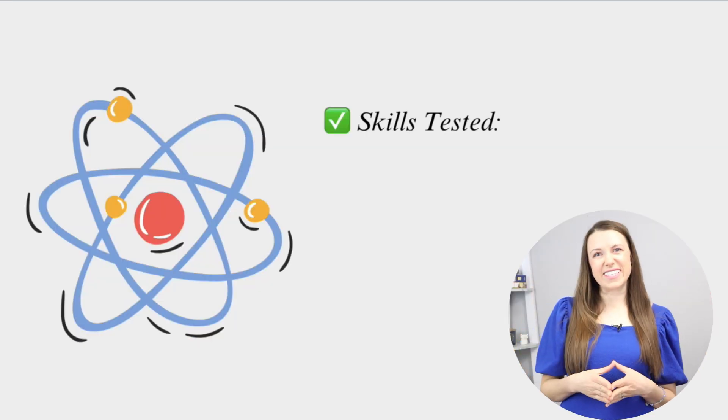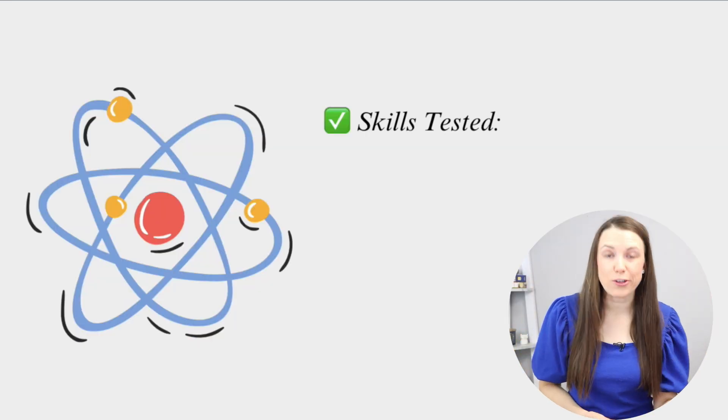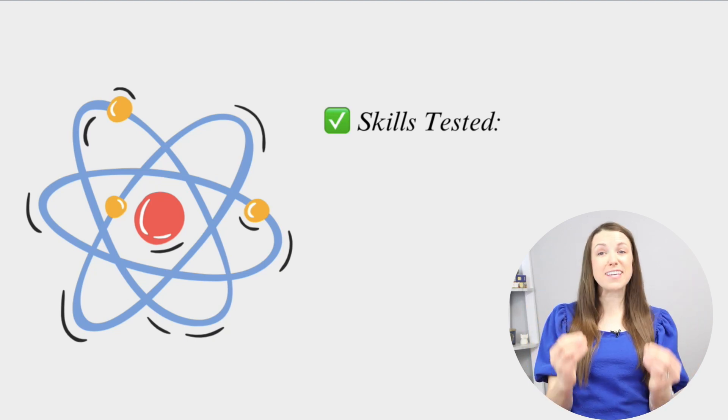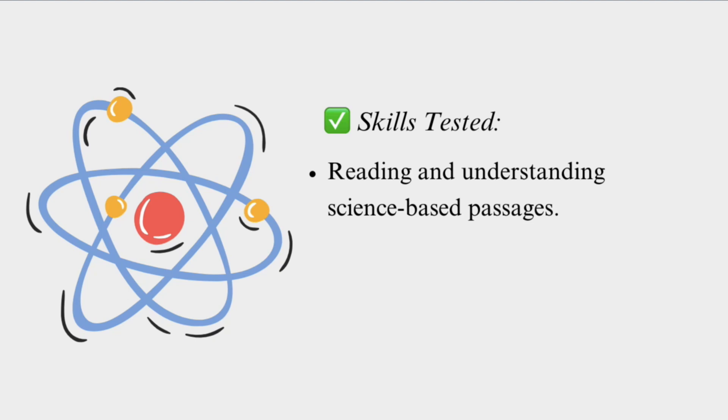With the science test, they're really going to be covering certain skills — it's not just knowing the content, it's knowing the skills that go with it. The first and most important is reading and understanding science-based passages. I always like to remind my students that the science test is really a reading test, so make sure you have your reading skills down for the reading, science, and social studies tests, since they all are reading tests.